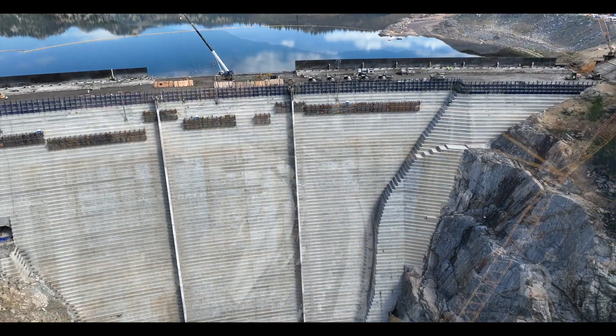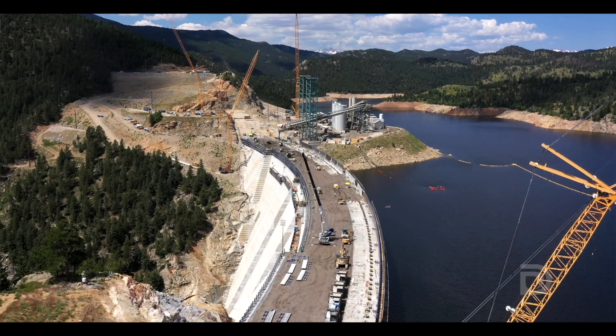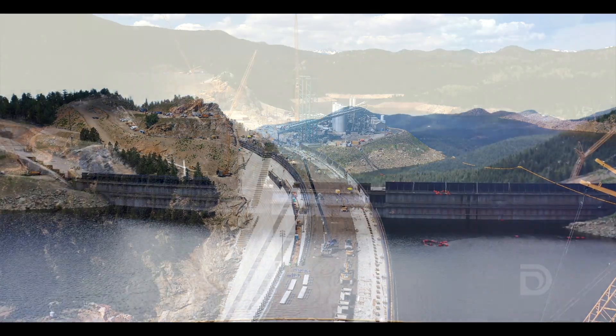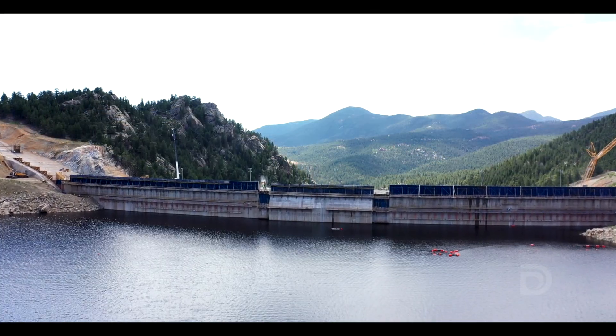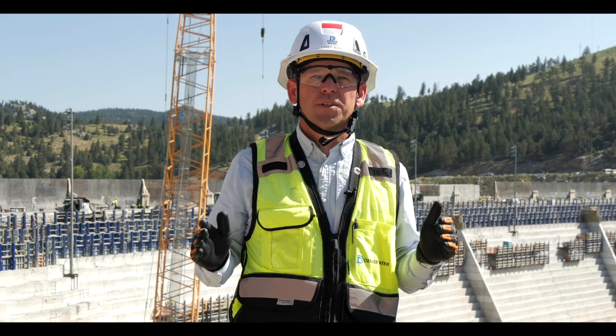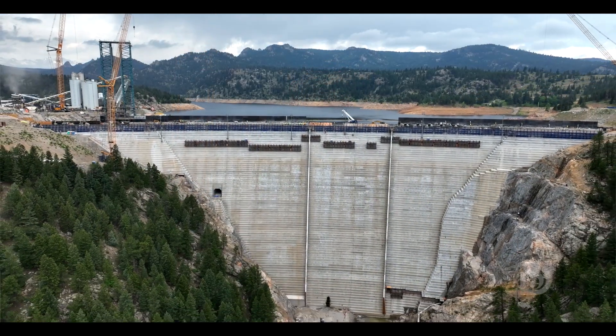This project and this milestone are both important because we serve 1.5 million people. This project is going to give more security and resiliency to Denver Water's supply to serve our customers over many years to come. Our goal is to build up to the new height by the end of the year and then finish all the construction by 2027.